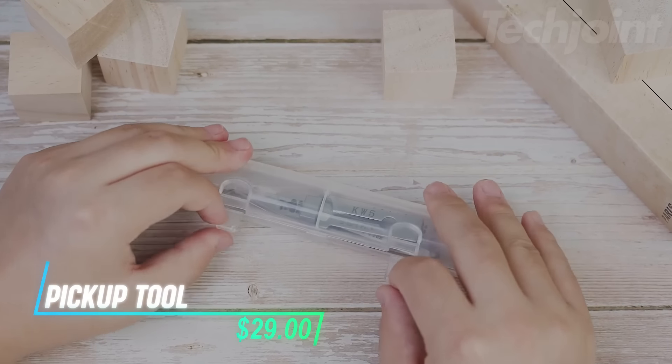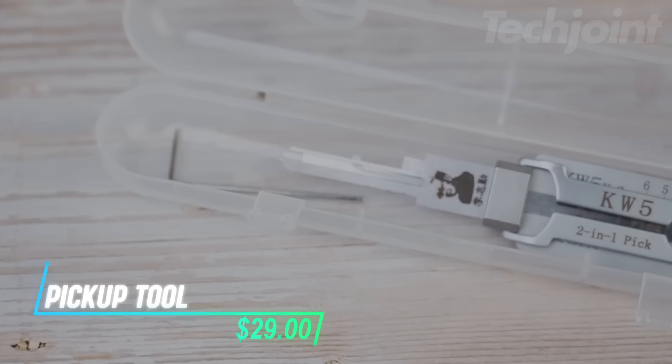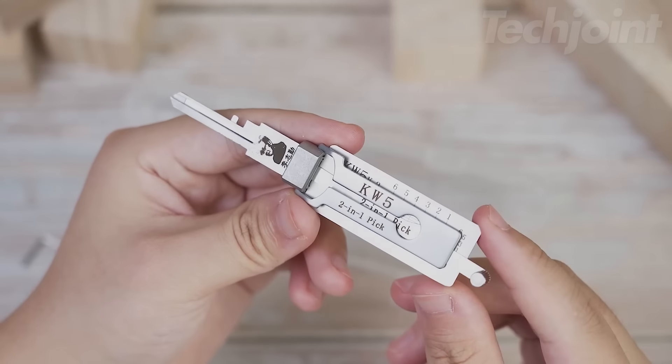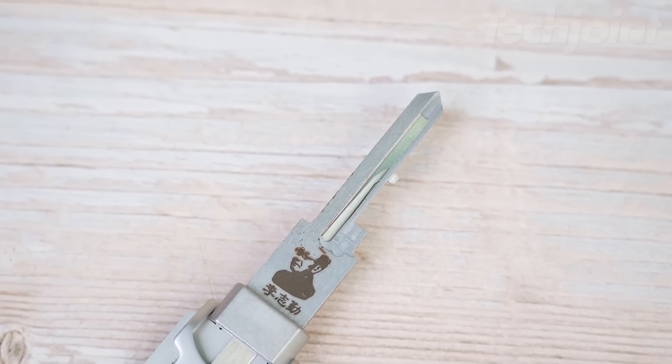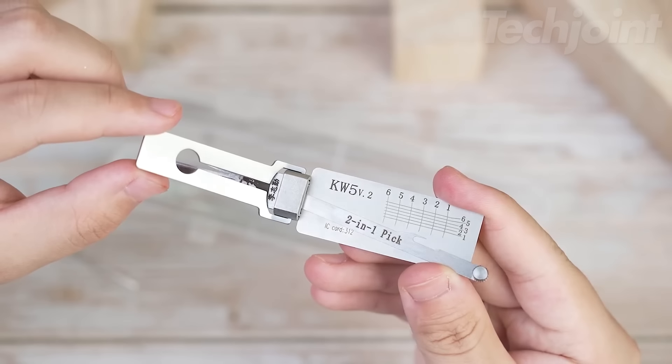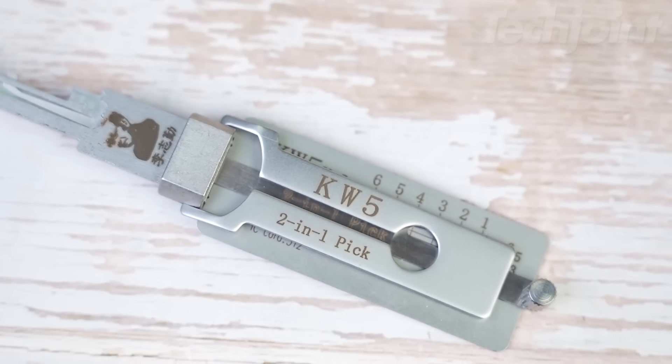Need a reliable tool for working with O-rings and maintenance tasks? This set makes it easier to pick and handle small components with precision. It's straightforward to use, and with a little practice, you can get the hang of it quickly. Whether you're working with locks or other repairs, it helps you get the job done without much fuss.